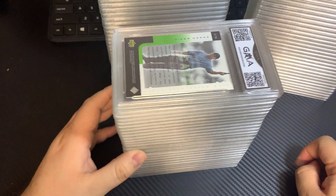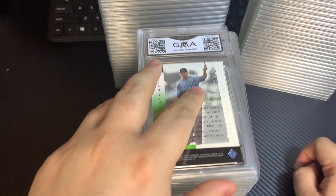So overall, I'm very happy with my grades. I think they're very fair, and that's all that really counts.